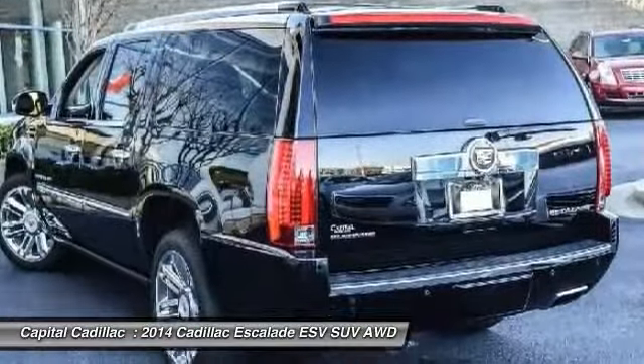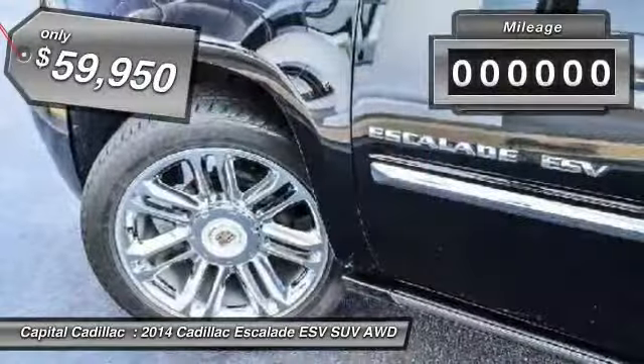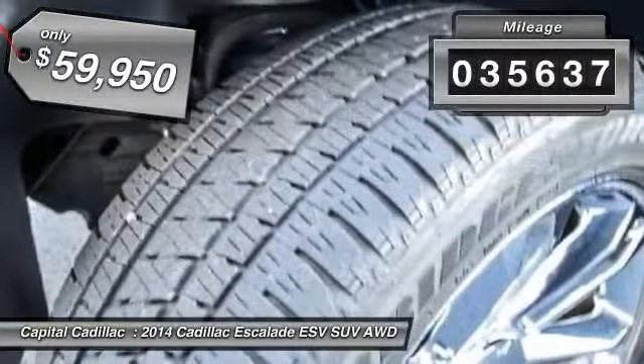Classy and powerful, it looks great for a night on the town or can haul everything needed for a weekend getaway. This vehicle has less than 40,000 miles.